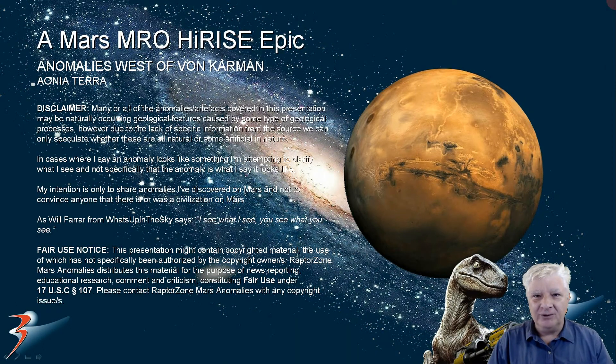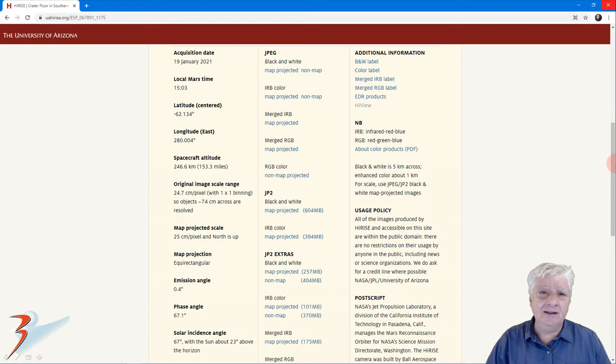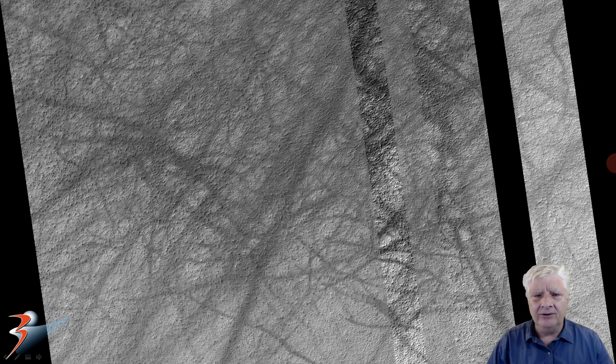Welcome back everybody. In this one we're shooting down to the southern latitudes of Mars, to Ionia Terra, to a new site just west of Von Karmen. There's a ton of spectacular anomalies in this one, so let's get cracking. The photograph is called 'Crater Floor in Southern Ionia Terra', acquired on the 19th of January 2021. I'll be showing images cropped from the JP2 black and white map projected file, just over 600 megabytes in size.